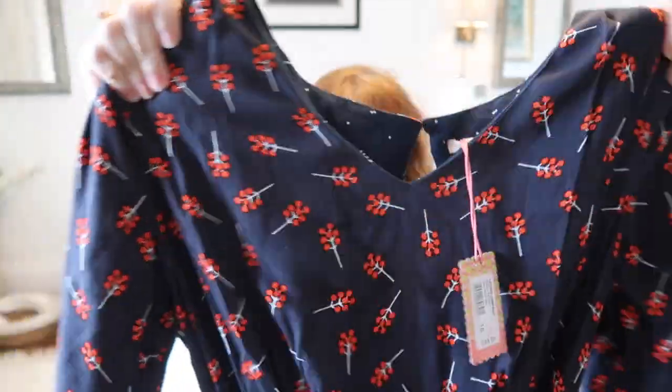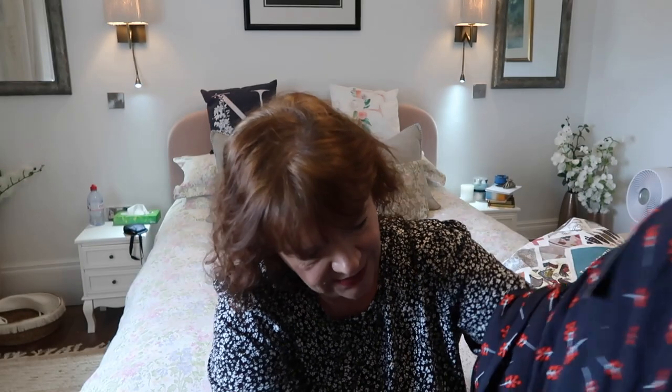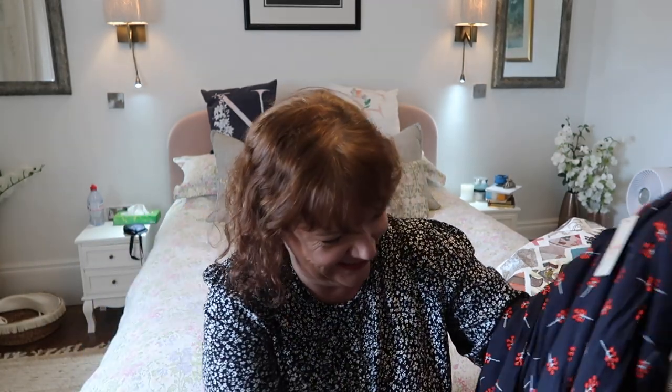Next up is a jumpsuit, navy. It's got red dots all over it. There's not much give in this so I may be in trouble here. It's a little bit high-necked as well but I like the little red pattern on it. It's long-sleeved, full-length trousers, and it's got pockets. This was originally £65 and I paid £30.